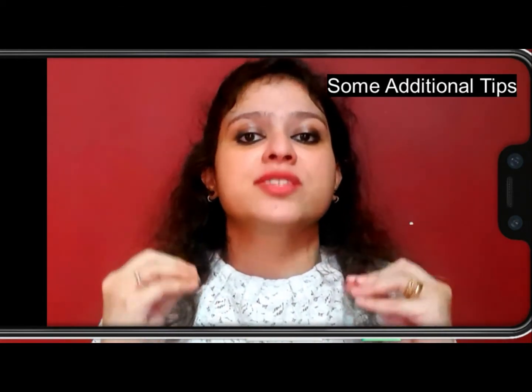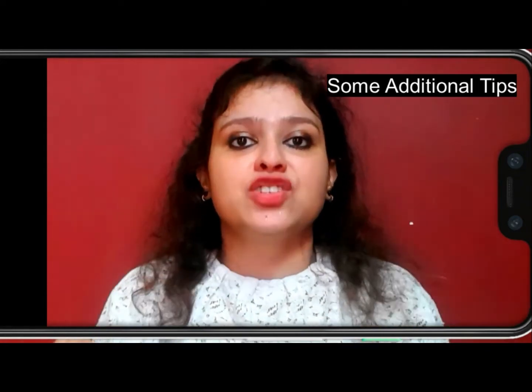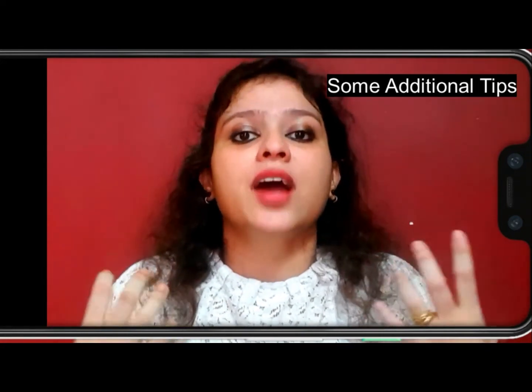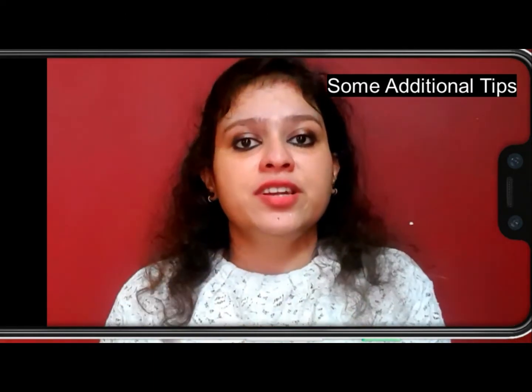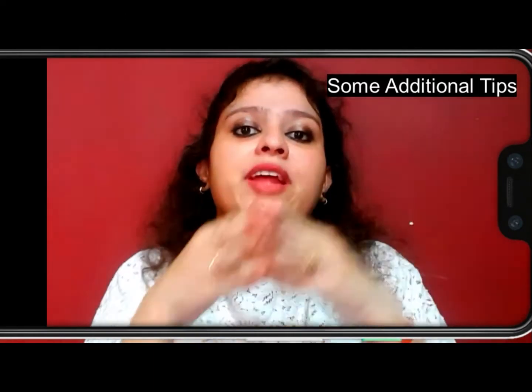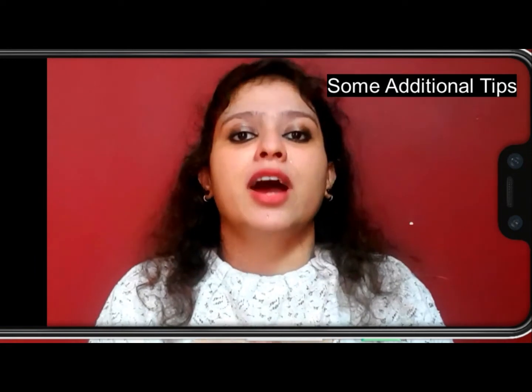Please keep your eyebrows medium. It looks natural and will give you a younger look, rather than having eyebrows on the thinner side which will give you an edged look. Before winding up the video, I want to give you some tips on how to groom your eyebrows.